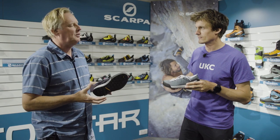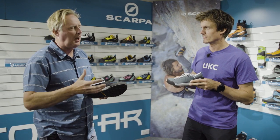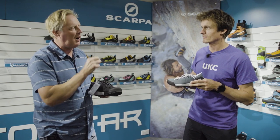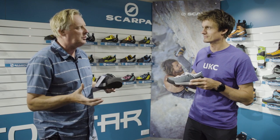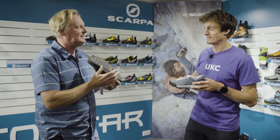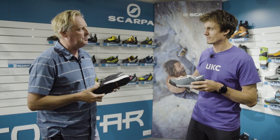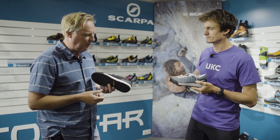Scarpa are in the process of going for their B Corp certificate. It's a process that takes a couple of years and looks at every part of the business to enable them to operate in a more sustainable way. And bear in mind, Scarpa are a global business — this is quite a big undertaking. But you can already see some of the products now coming out from Scarpa that reflect that kind of ethos.